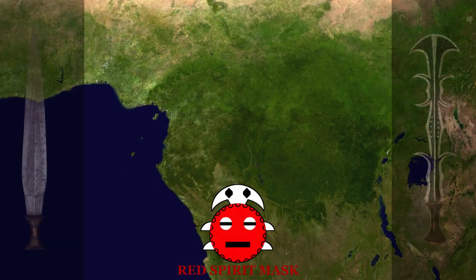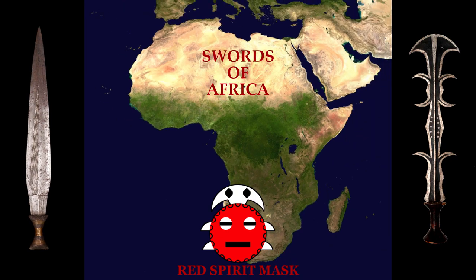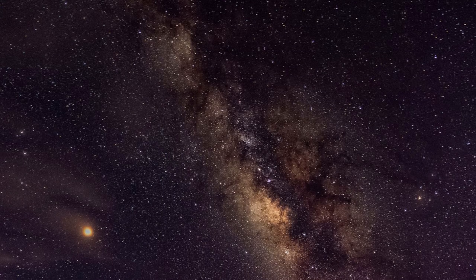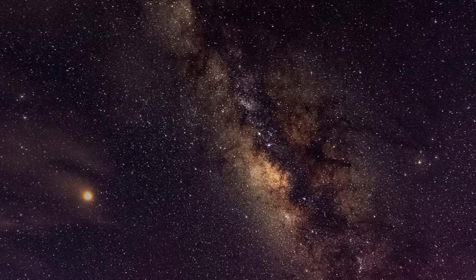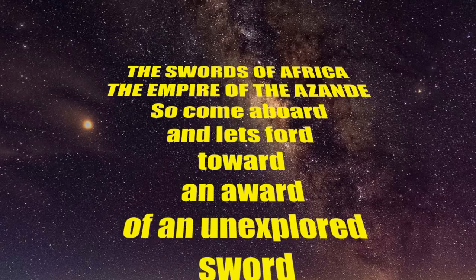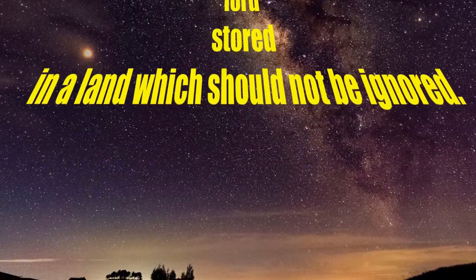Ladies and gentlemen, welcome to the Swords of Africa. Tonight, we finally dive into the Democratic Republic of Congo. So come aboard and let's ford toward an award of an unexplored sword, horde fit for an adored lord, stored in a land which should not be ignored.